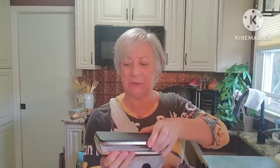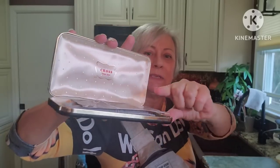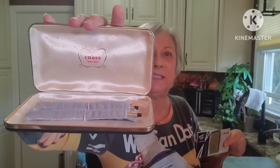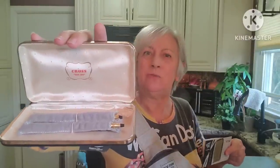Now who remembers getting this as a graduation gift from high school? I did. It is the Cross pen and pencil set — and this one still has literature in it. I did test the pen and unfortunately it doesn't work, so it just needs a refill. And luckily there were also a couple of cufflinks in there.